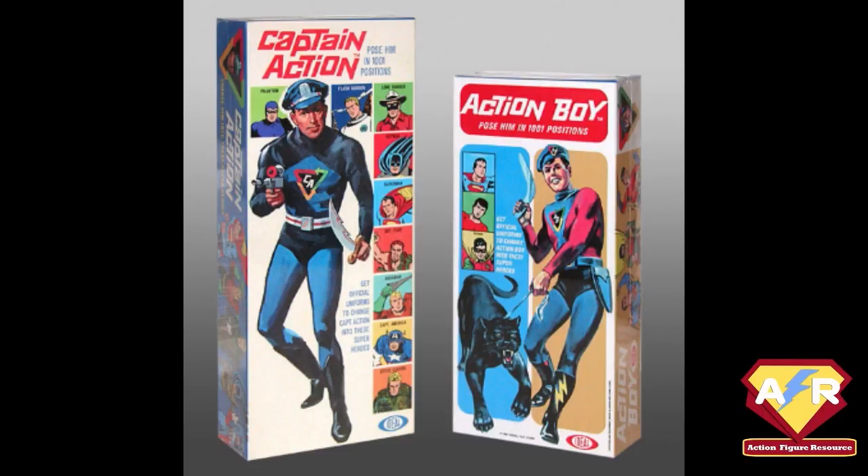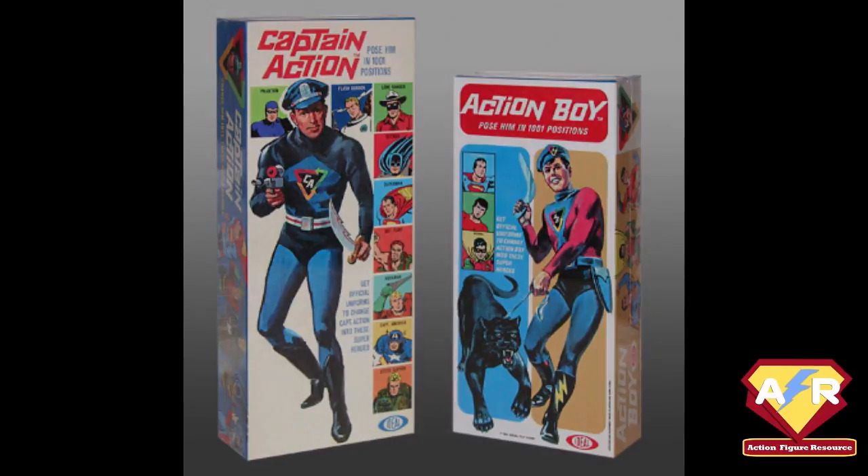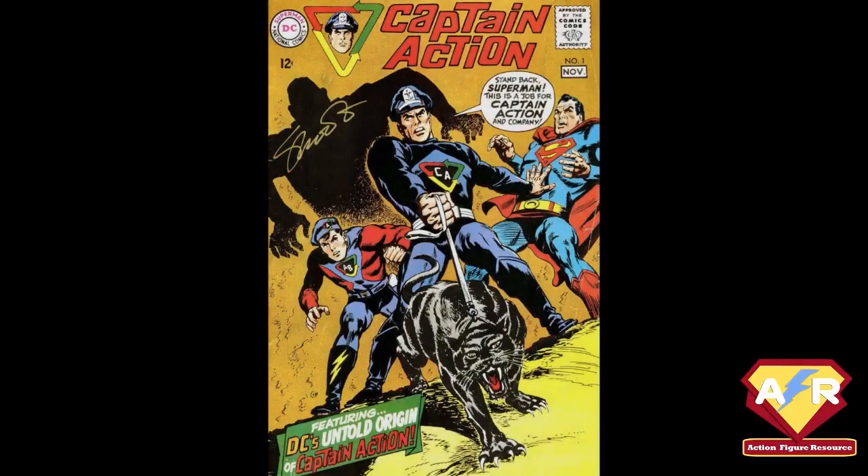Captain Action was also licensed with other toys during that time. In addition to the toy line, you had a DC Comics run of five issues, swim toys, Halloween costumes for Captain Action, and a promotional send-in-your-box-top program with a Popsicle-type company called Cool Pops back in the day.